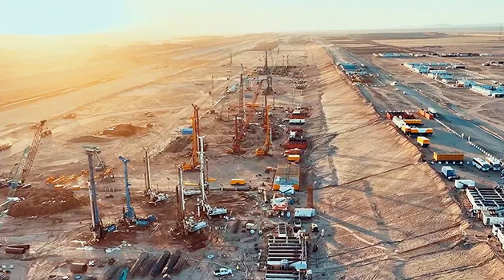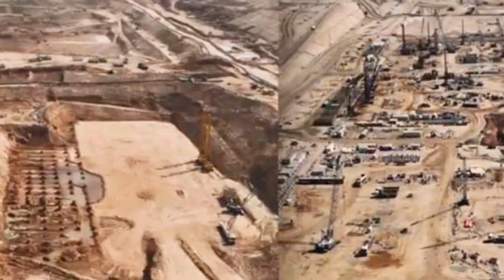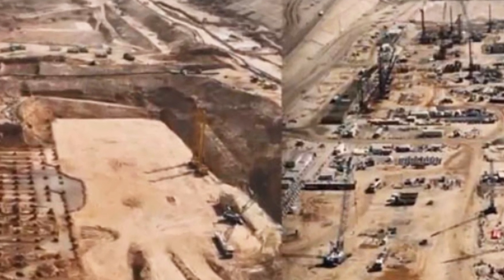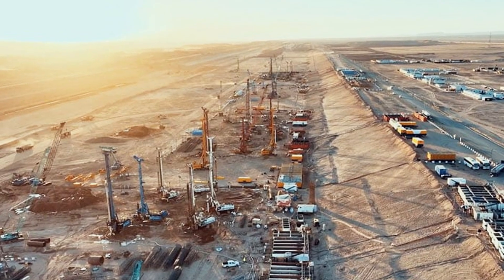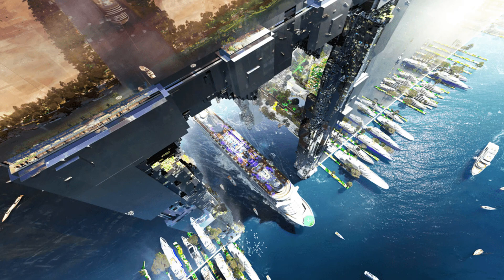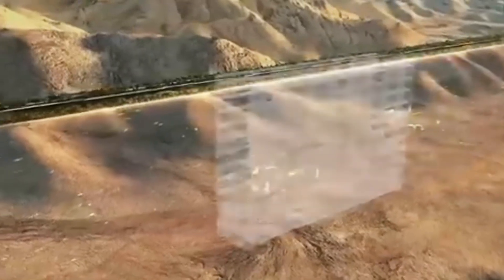Believe it or not, construction has already started. The design uses a modular system, meaning it's being built in sections, each one about 800 meters long. This allows different parts of the city to be built and used without waiting for the whole structure to be finished. The Hidden Marina is the first major section under development. According to recent reports, more than 90 million cubic meters of earth have already been moved.